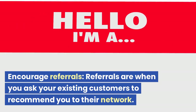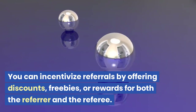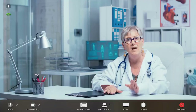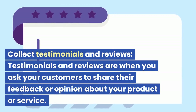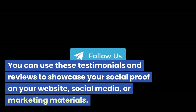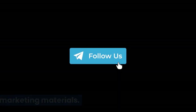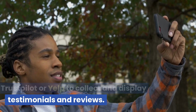Encourage referrals. Referrals are when you ask your existing customers to recommend you to their network. You can incentivize referrals by offering discounts, freebies, or rewards for both the referrer and the referee. You can also use platforms like Referral Candy or Viral Loops to create referral programs. Collect testimonials and reviews. Testimonials and reviews are when you ask your customers to share their feedback about your product or service. You can use these to showcase your social proof on your website, social media, or marketing materials, using platforms like Trustpilot or Yelp.